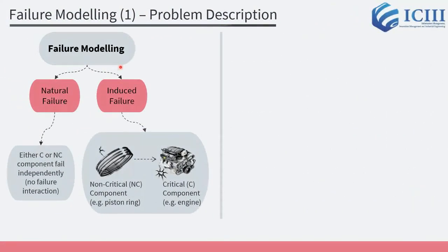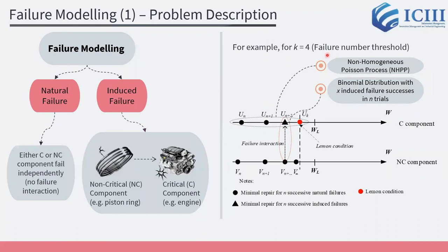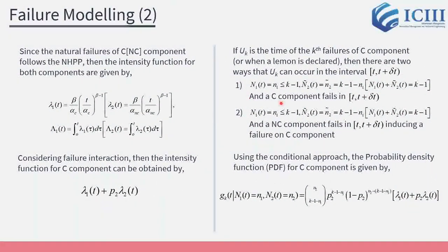In failure modeling, we consider that product failures can be either a natural failure or an induced failure. For example, for a failure number threshold equal to 4, the C component failures — represented by black dots on the horizontal line — follow a non-homogeneous Poisson process. Meanwhile, the failure on the C component caused by NC component failures follows a binomial distribution with X induced failure successes in N trials. Considering both natural and induced failures, we obtain the probability density function for the C component, given by this equation.